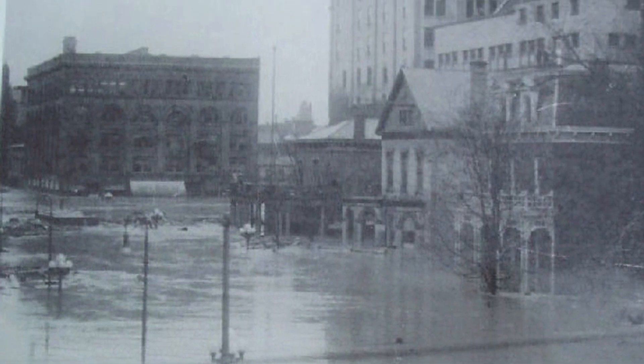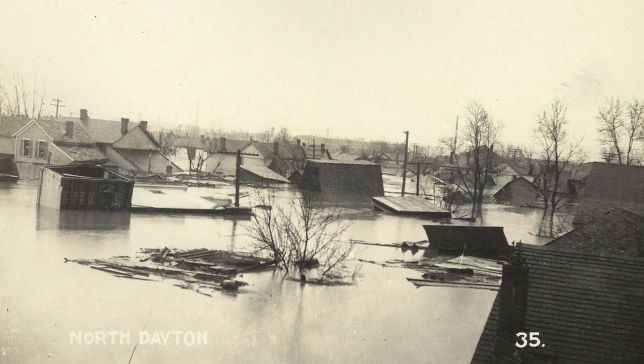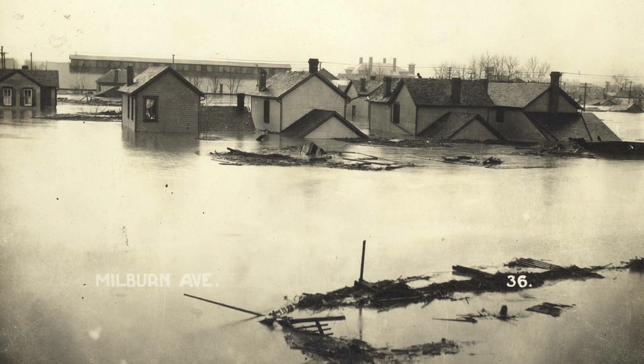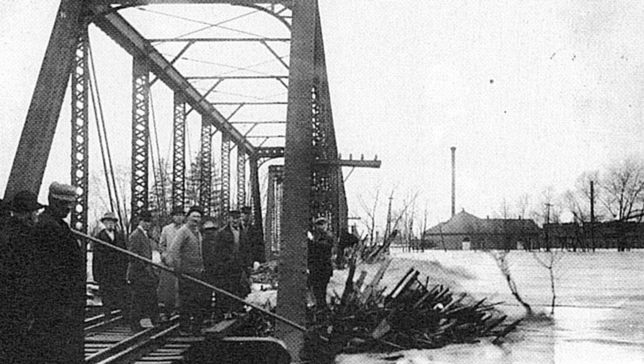The flood was created by a series of three winter storms that hit the region throughout the month of March. Within three days, 8 to 11 inches of rain fell throughout the Great Miami River watershed on frozen ground, resulting in more than 90 percent runoff that caused the river and its tributaries to overflow.